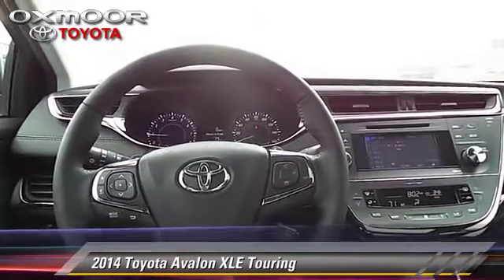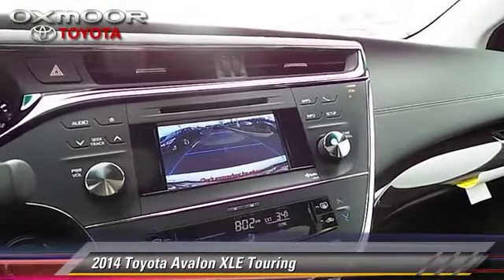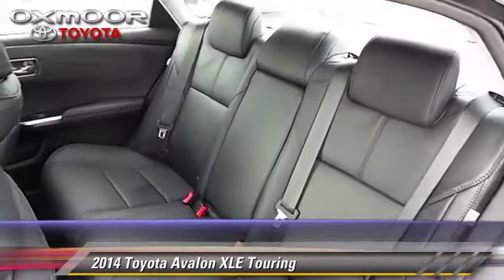This Toyota features memory seats, heated power mirrors, and a sunroof. Safety features include traction control and four-wheel ABS.